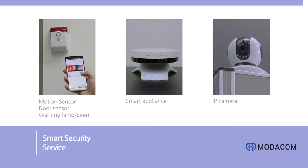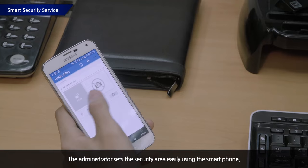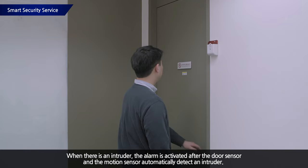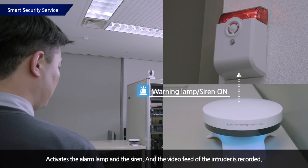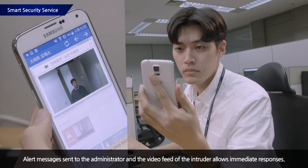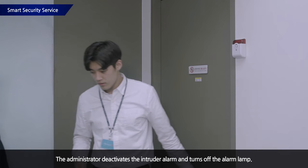Now we will learn about the Smart Security Service. The administrator can easily set the security mode in security areas using the smartphone application. When there is an intruder in the security area, the door sensor and motion sensor immediately create an intrusion event, notifying the administrator through the smart appliance. The security alarm lamps or siren can then be activated to warn of the intruder. The administrator may use the camera image in the smartphone application to check the situation, resolve the breach, and deactivate the lamps and sirens, returning the system to security mode.